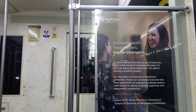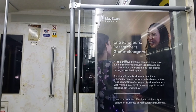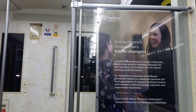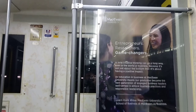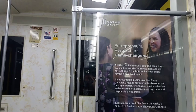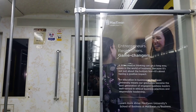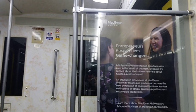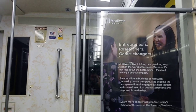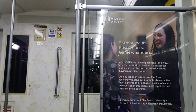Corona Station. Next stop: Branding Station, Government Center.